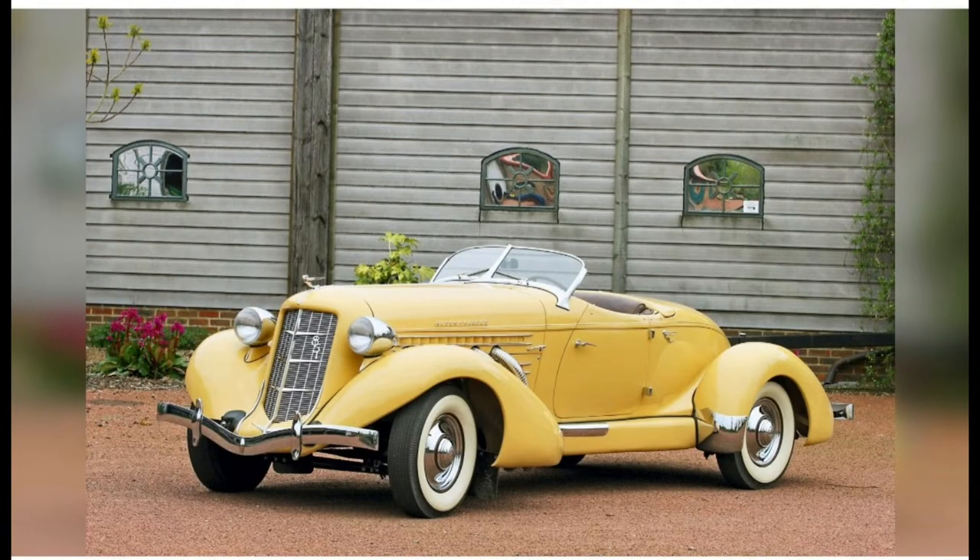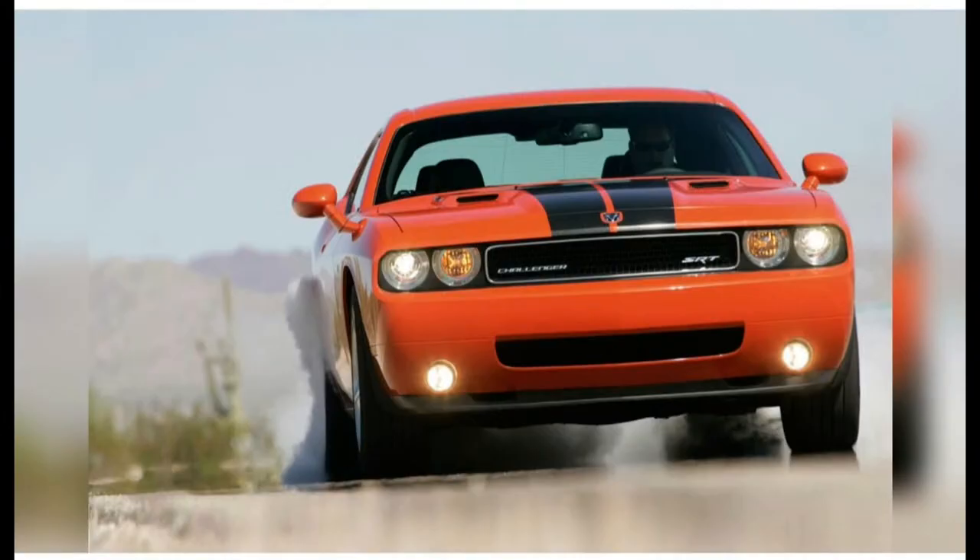#56: 1934 Auburn Boattail Speedster 851. As glamorous as any pre-war Alfa Romeo, Hispano-Suiza or Mercedes, Auburn's straight-eight series reached its lofty design zenith for the 1935 model year. Despite this achievement, Auburn ceased manufacture in 1937.